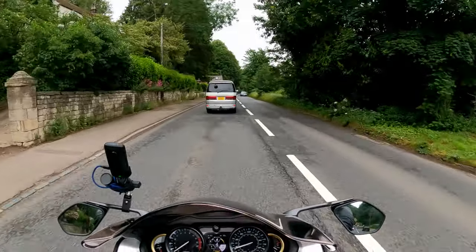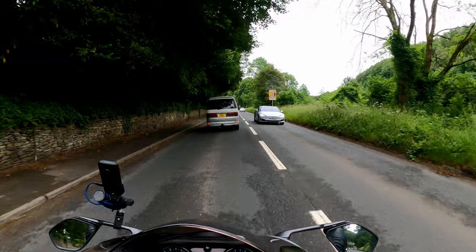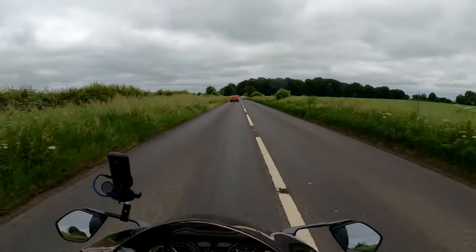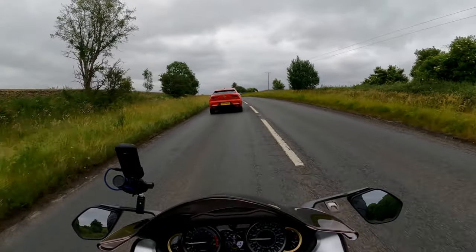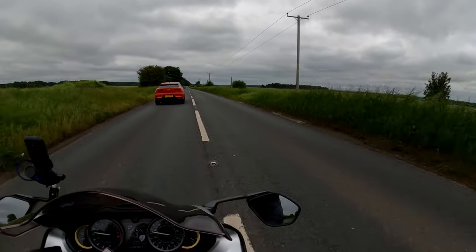Mirrors thus far — not much vibration, but I just haven't used many revs, so I'll let you know later on. The roads are pretty rubbish round here, and the suspension so far doesn't feel too firm actually — it feels nicely damped.